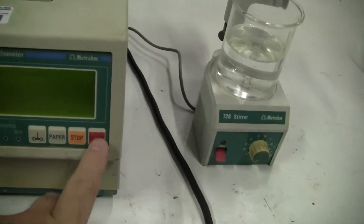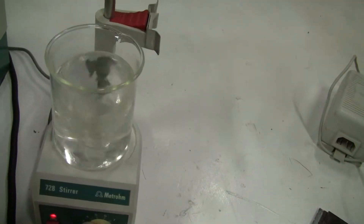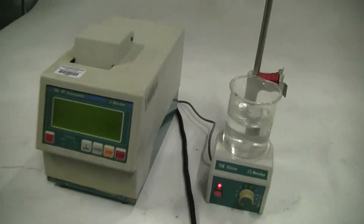The machine is on, the stirrer works, and it's powering on. Other than that, I don't know what we have in front of us.